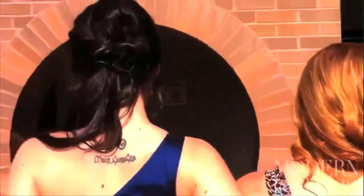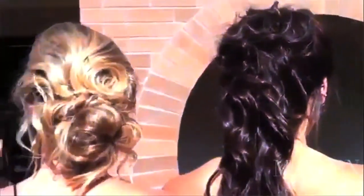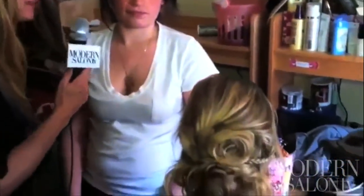Hey everyone, I'm here with Amanda DeGregorio of Hair Gallery Salon and Spa in Southbridge, Mass. Amanda just did seven amazing up-dos for prom season and I wanted to find out how she did this. Great job — and we're catching her a little by surprise; she feels she's not dressed for this, but we think she looks great. This is our favorite look — tell us exactly how you created this.